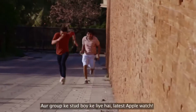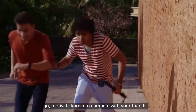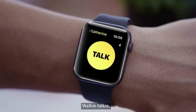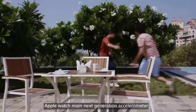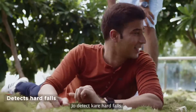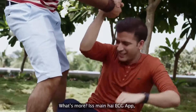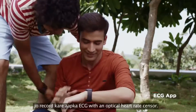For the stud boy, the latest Apple Watch. It's a comprehensive activity tracker which motivates you to compete with your friends anytime, anywhere. Walkie-talkie feature makes phone calls and messages super easy and fun. Apple Watch has a next-generation accelerometer and gyroscope which detects hard falls. And there is an ECG app which records your ECG with an optical heart rate sensor.